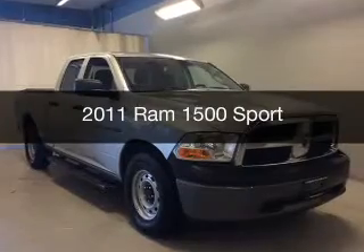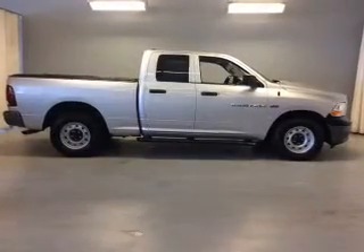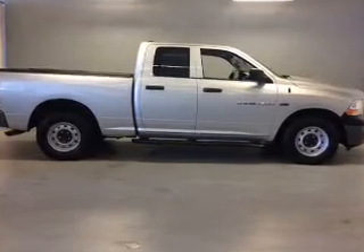This is a used 2011 Ram 1500. It's powered by four-wheel drive, an engine, and an automatic transmission.